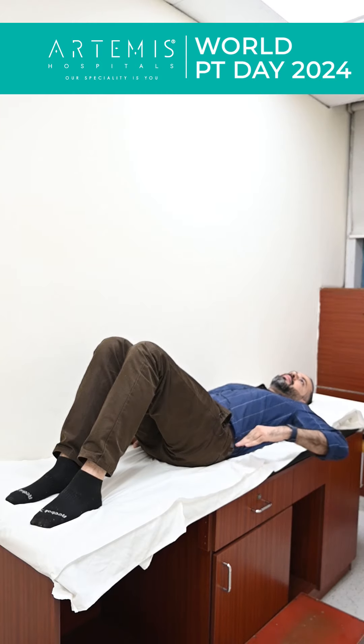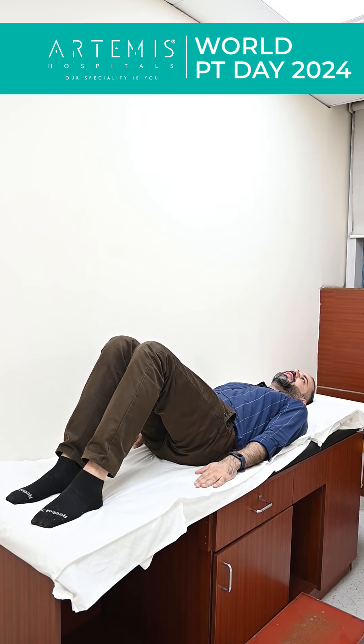Make sure you're lying down straight. Press your lower back down. Hold for 10 seconds, then relax.